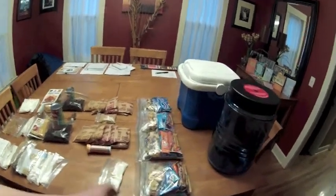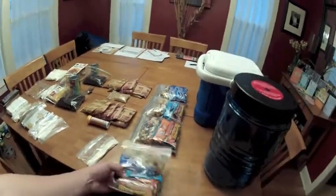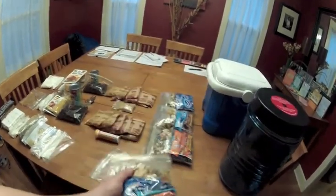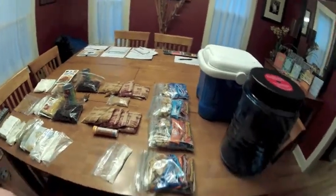So we have lunches here for me and Colin. Chris will be bringing his own snacks for lunch. So this is Cliff Bars, we've got granola bars, drink mixes, fruit snacks. This one has some dried fruit in it. The other two days we've got some gorp here in its place.